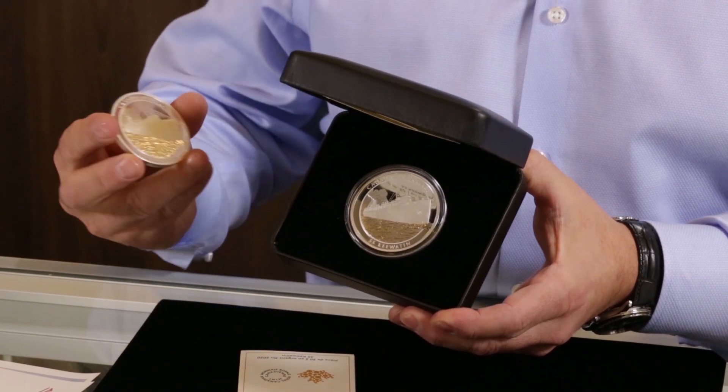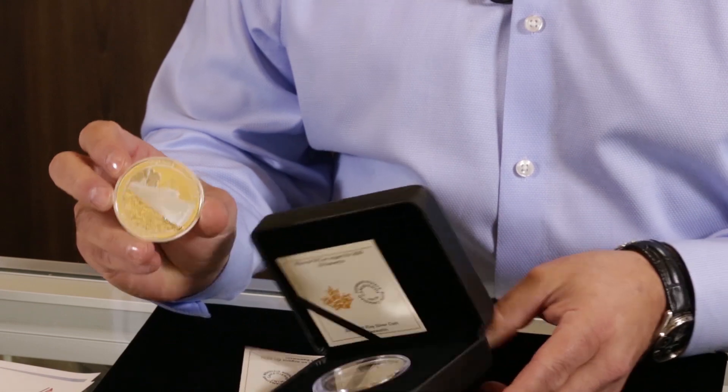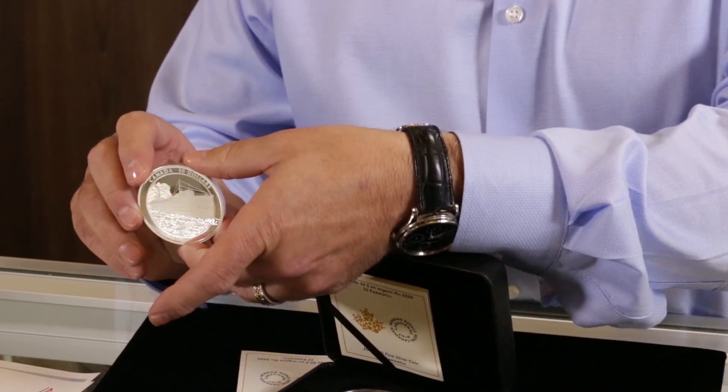This is a two-ounce pure silver coin. The mintage is only 3,000. It is interesting, it is innovative, it is extremely well done.